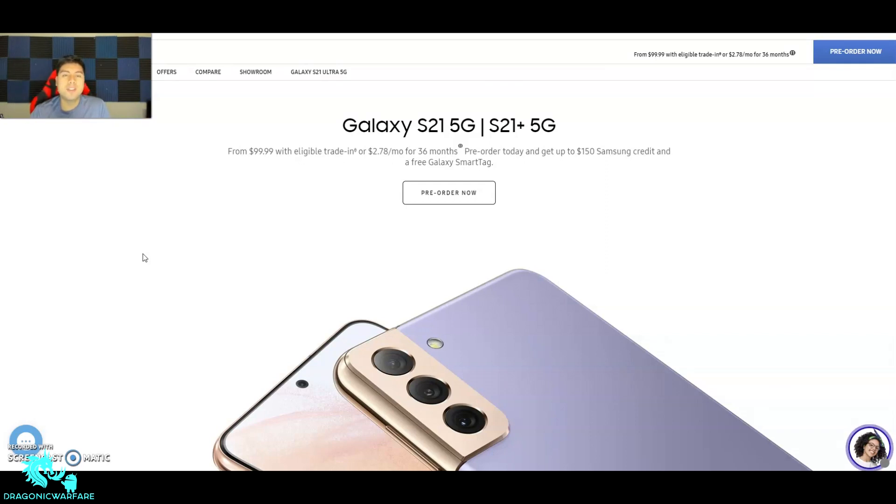If you go to Samsung's website you can check it out — it says from $799.99 with eligible trade-in. You can pre-order starting today and get a $150 Samsung credit and a free Galaxy SmartTag. Pre-orders started January 14th. There's the Samsung Galaxy S21 5G and S21 Plus 5G — so of course these will be 5G devices.